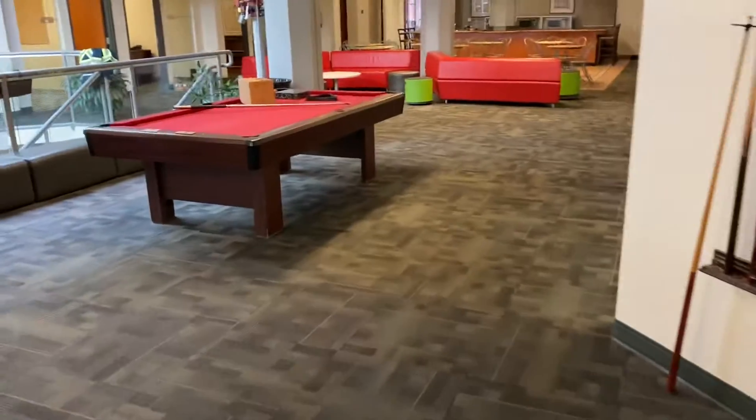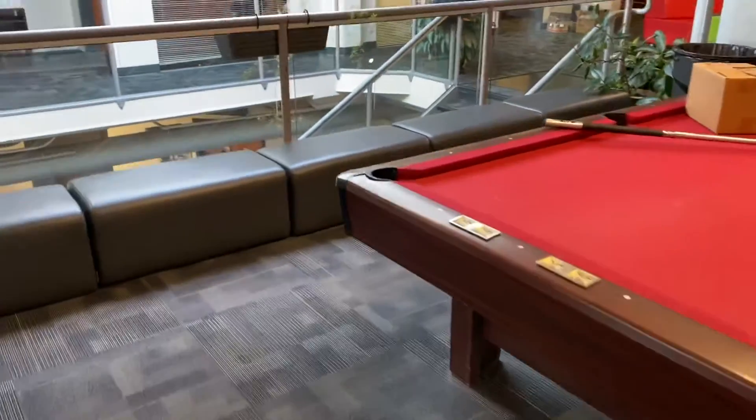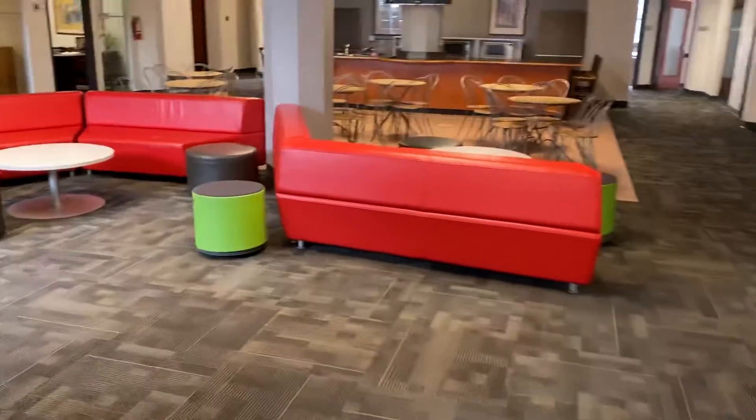There's about 20 or 30 classrooms like that. We've got the lounge area, pool table, and these nice little benches are kind of cool.